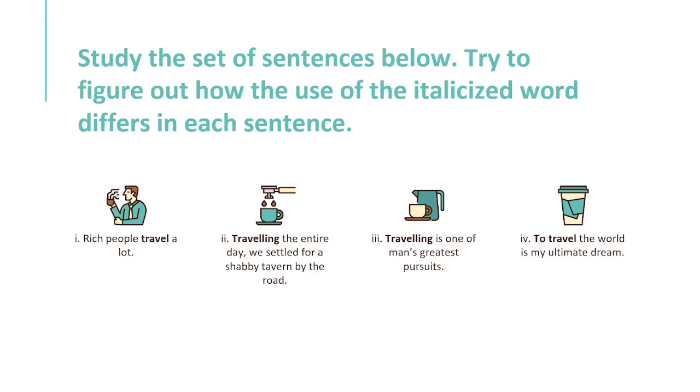In the first sentence, the word travel functions as a verb. But in the succeeding sentences, it only appears in a verb form but is functioning differently. In the second sentence, it behaves as an adjective describing the subject 'we.' In the last two sentences, it is both used as a noun.